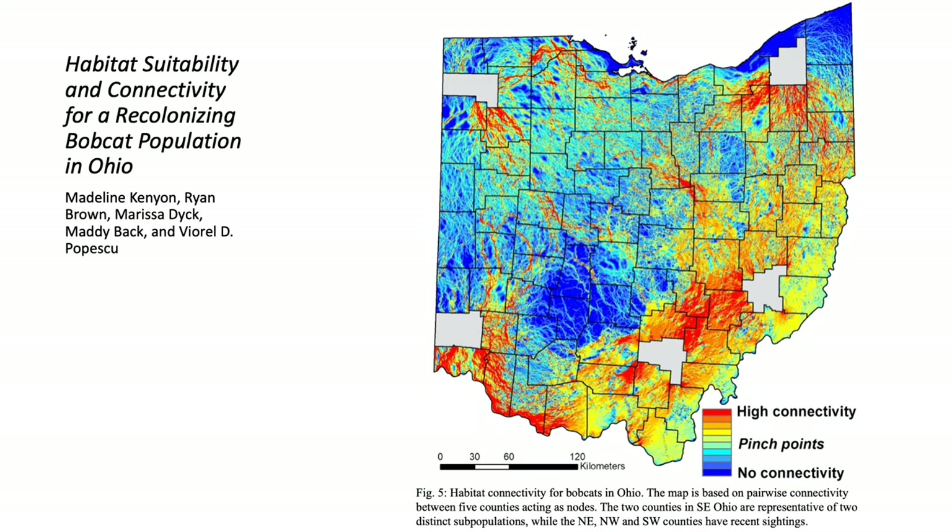We used the circuit theory-based software Circuitscape 4.0 to analyze habitat connectivity between five regions in Ohio: the southern and eastern clusters, as well as other locations in southwestern, northwestern, and northeastern Ohio with recent sightings. Using habitat suitability as a habitat resistance layer for connectivity, we found multiple dispersal corridors between these subpopulations and populations.